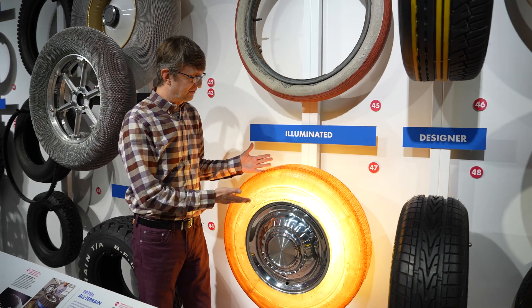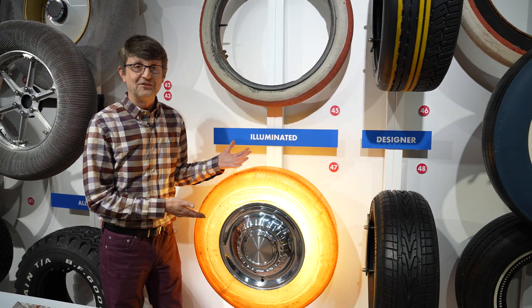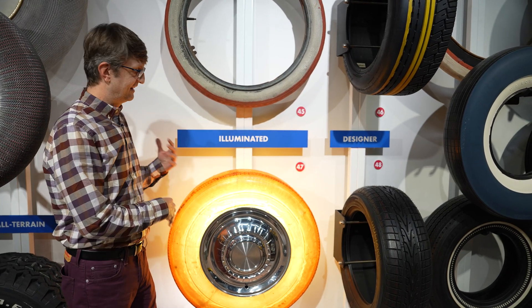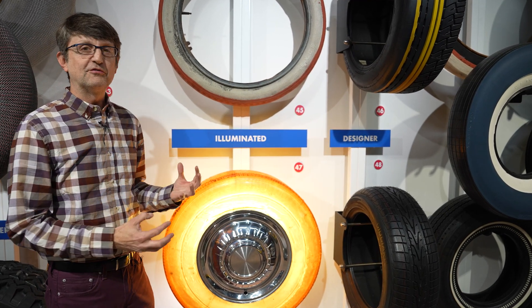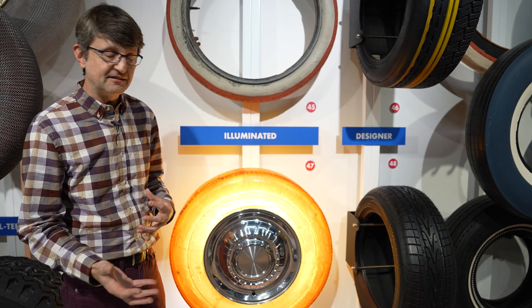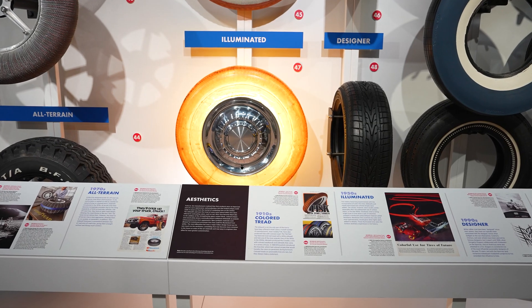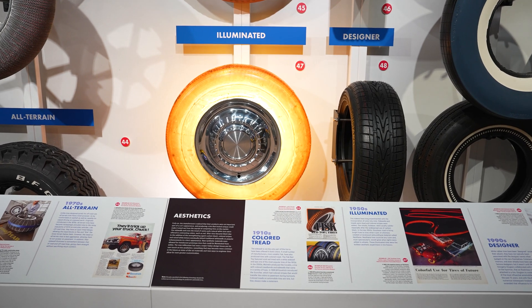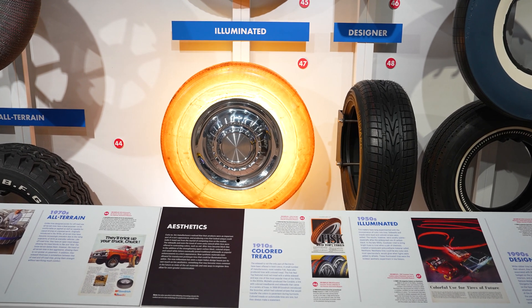So here we have what's obviously one of the most spectacular tires ever built — the Goodyear Illuminated Tire. In the 1950s, Goodyear was looking for a way to simplify the tire manufacturing process and came up with their own formula for polyurethane, which they called Neothane.